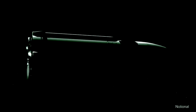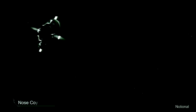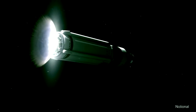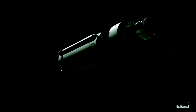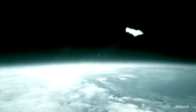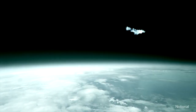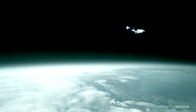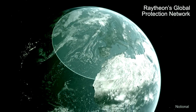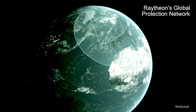The APAR radar communicates threat information to the SM-3. Within minutes of launch, the sheer force of impact obliterates the threat high above the Earth's atmosphere.